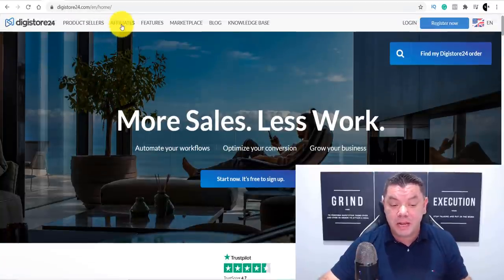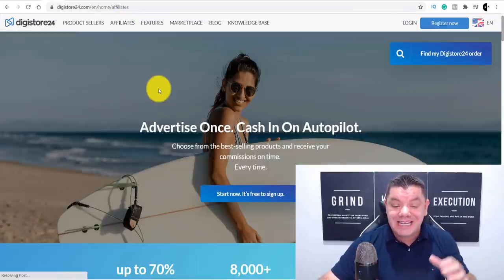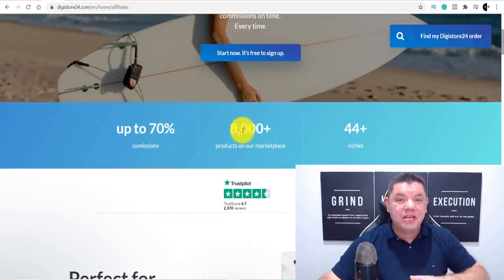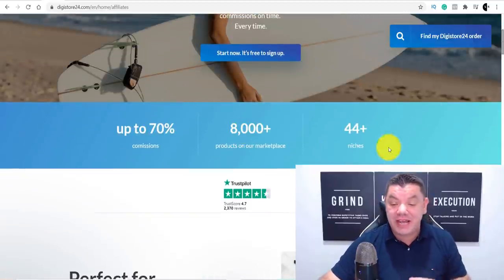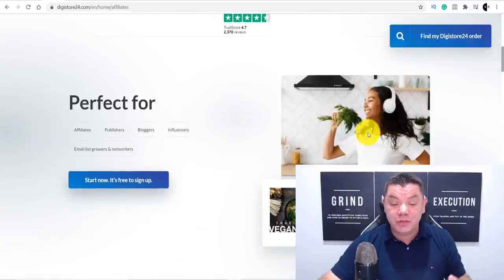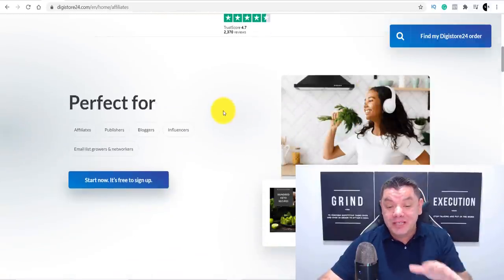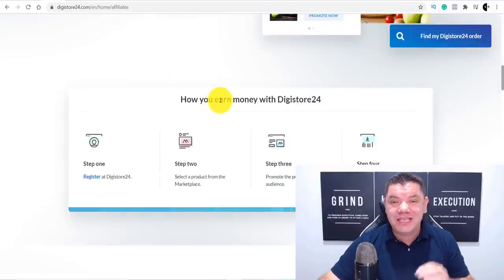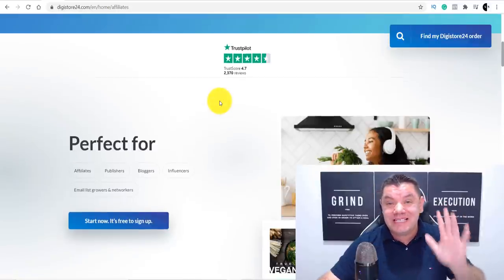When you're on Digistore24, if you come over to affiliates, you can see that this site has 8,000 different products, which means you can do this in any niche. There are 44 different niches that you can do this on to get started. And the strategy, once you find an awesome converting product, is going to take you less than five minutes a day.